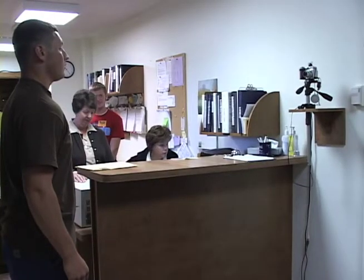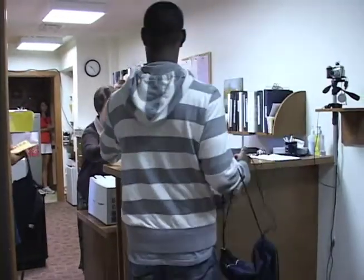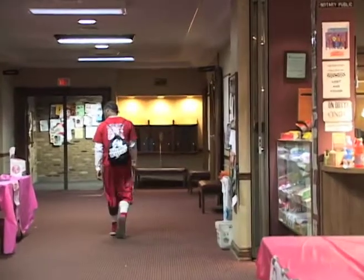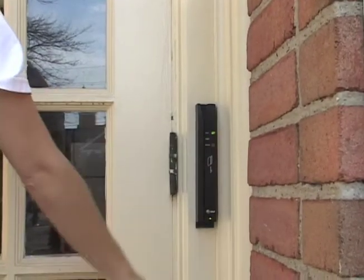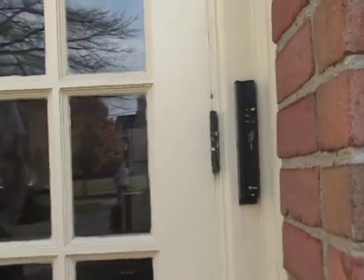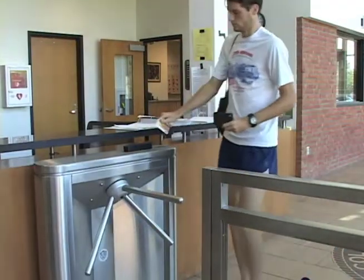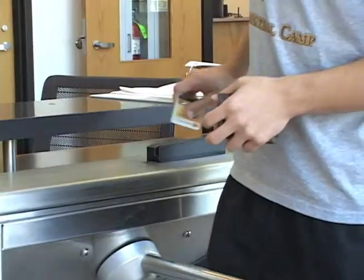By now, as a registered student, you may have obtained your BW ID card, known as the Jacket Express card. If not, stop by the ID office located on the main floor of the Student Union. The Jacket Express card is your official form of identification and an essential part of your campus life. It is your key to campus-wide privileges, providing maximum security and ease of use, and should be carried with you at all times.